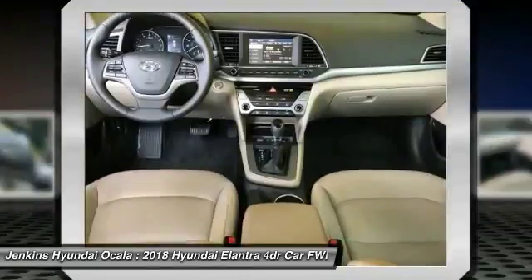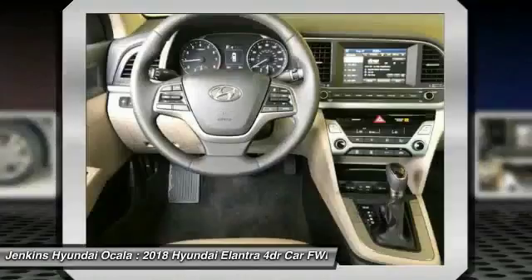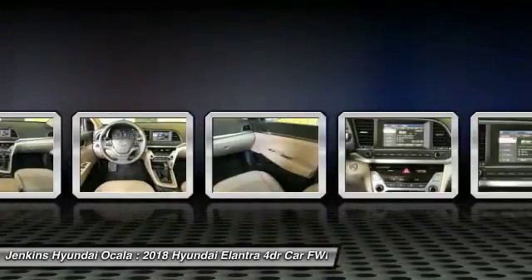Anti-lock braking system, backup camera, Bluetooth, leather-wrapped steering wheel, driver airbag.